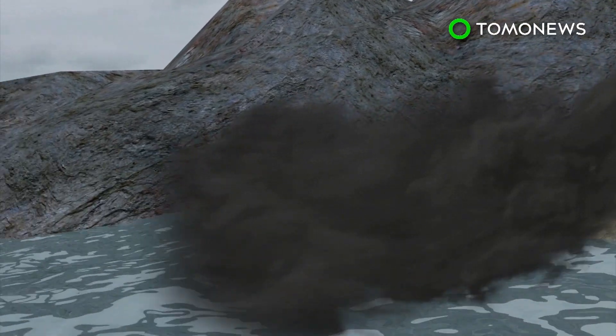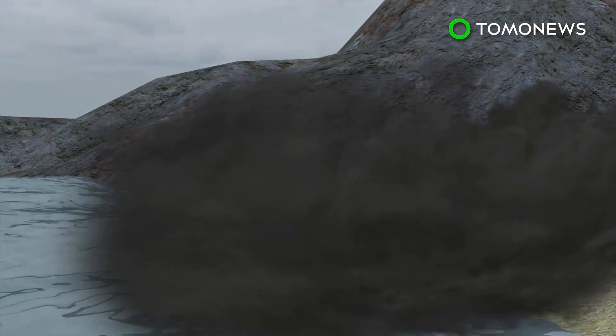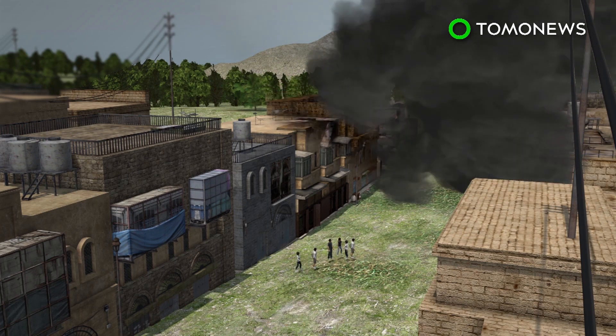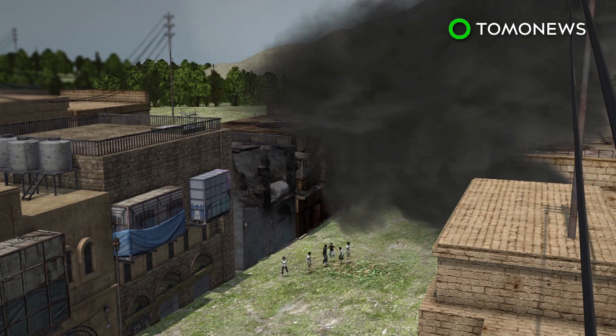These dense pyroclastic surges can even move over water. Pyroclastic flows generally destroy everything in their path, including vegetation, buildings and people.